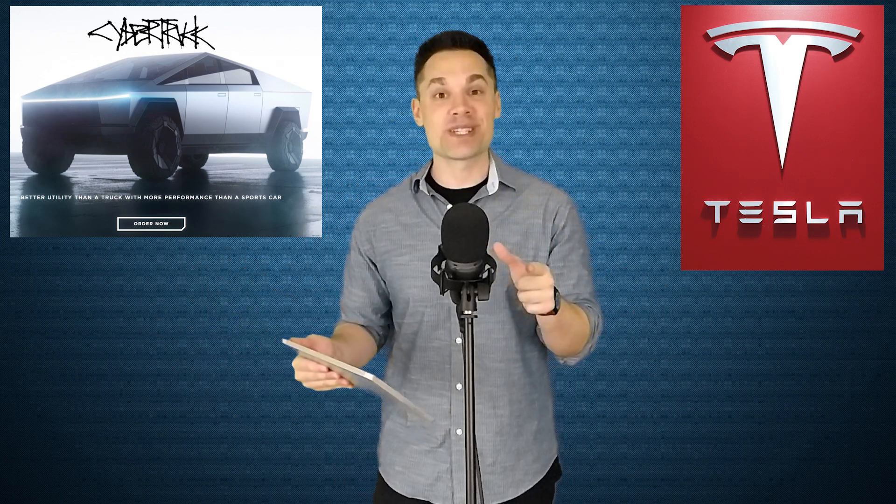Given that the Cybertruck is arguably the most exciting product coming from Tesla in the near future, I decided to take a deep dive into the overall pickup truck market and look at what the main competitors will be for the Cybertruck and just how much of a threat they really are. All of that and more in today's video.